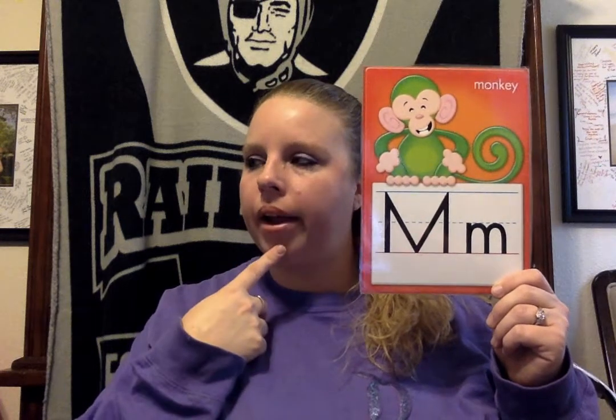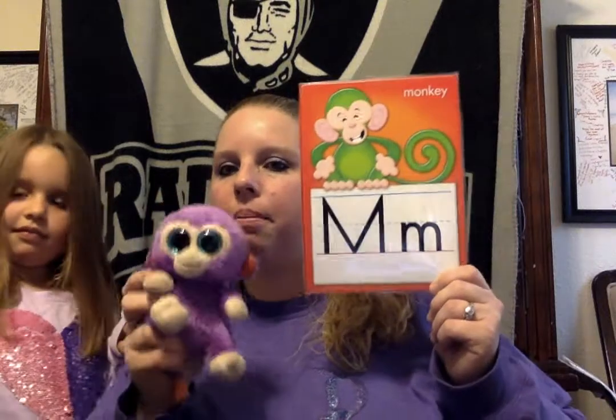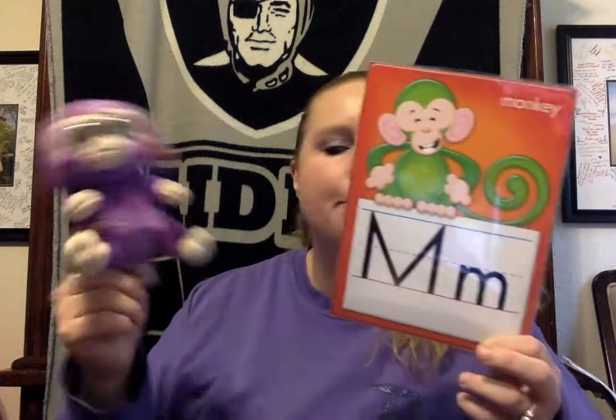The next letter is M. What starts with the letter M in your house? Annabella's looking hard for something that starts with the letter M. We have a monkey, just like on the card here. M, M, monkey. But is there anything else that starts with the letter M? What did she find? Mickey! That's right. M, M, Mickey Mouse starts with the letter M. Good job, Annabella.